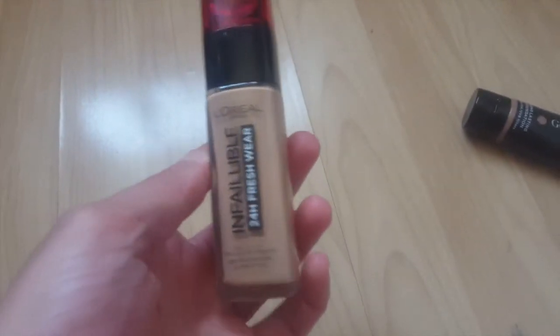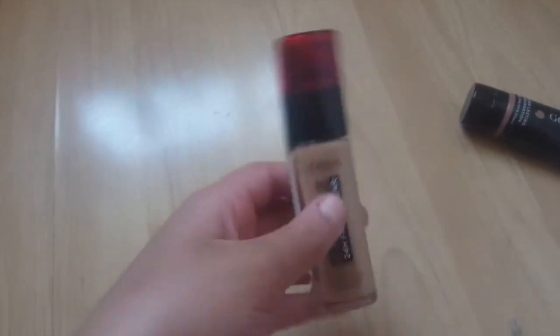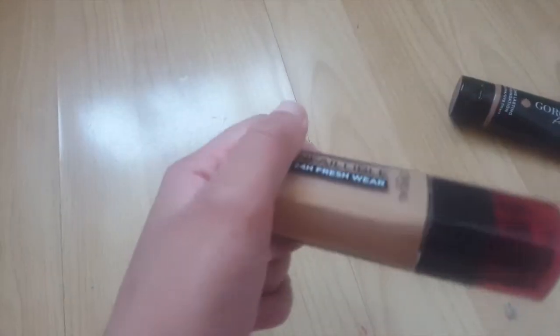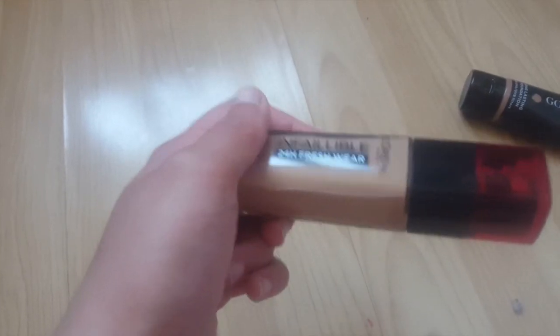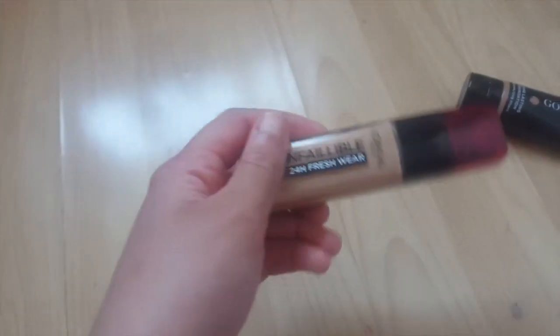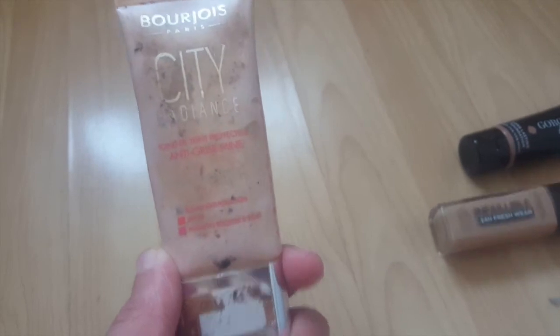This one is a recent purchase. This is the L'Oreal Paris Infallible 24 Hour Fresh Wear in the shade Golden Amber. This one kind of shocked me — I didn't think it'd be that great, I thought it was going to be quite average. I just thought I'd try a L'Oreal foundation, picked it up, and wow, this really applies well and sits really well on my skin. It properly shook me. My new favourite foundation.